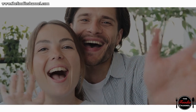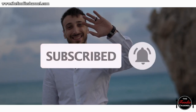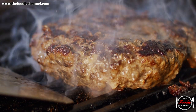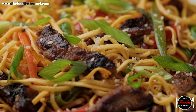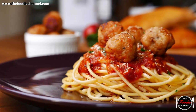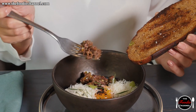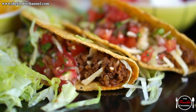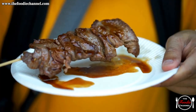By the way, if you're not subscribed yet, what are you waiting for? Across the world, numerous cultures and peoples use beef in a variety of recipes. Beef's importance throughout the international foodie community and history cannot be understated. In this video, we, the Foodie Channel, will walk you through 10 unique ways to prepare this delicious meat.